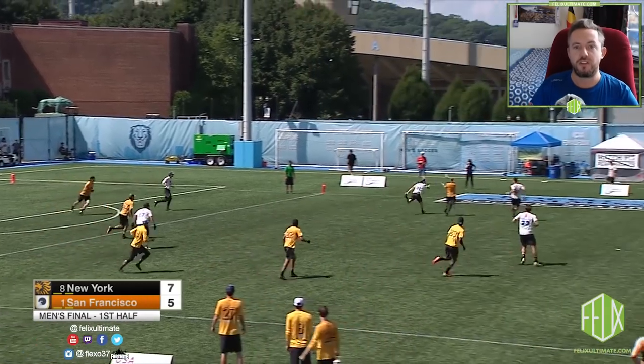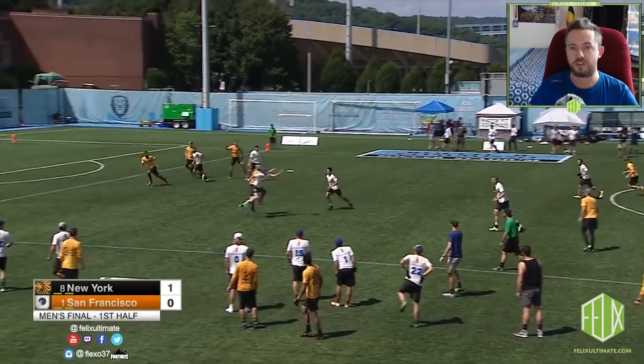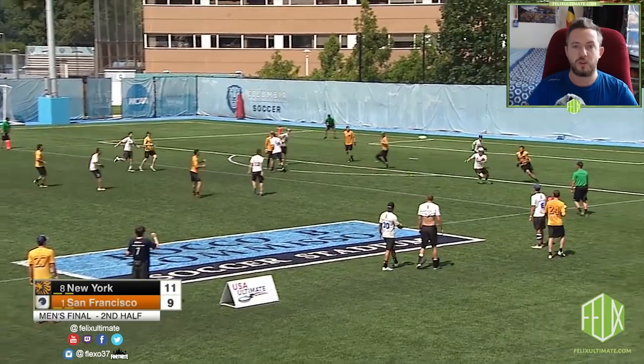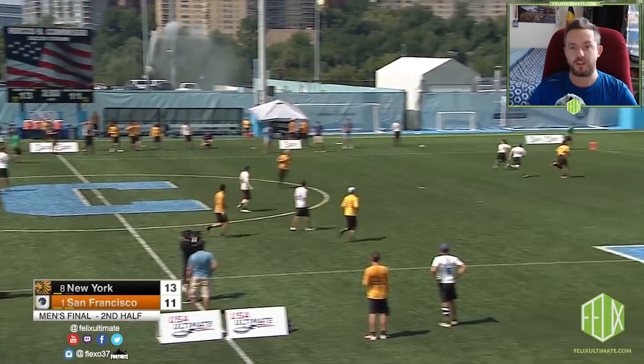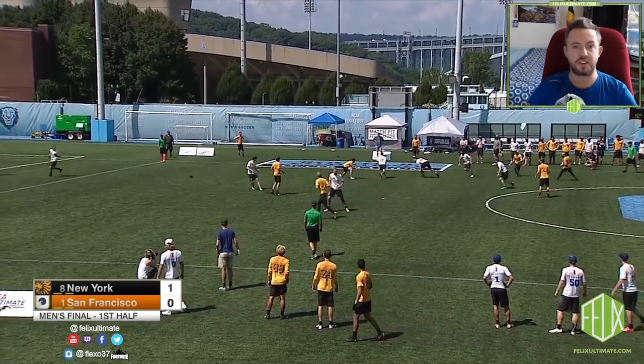In this video I'm going to look at 7 key turnovers from Revolver in the 2018 Pro Championship Men's Final between San Francisco Revolver and Pride of New York. All the turnovers share a common theme, and this video covers half of the at the time reigning champions' 14 turnovers in this game.